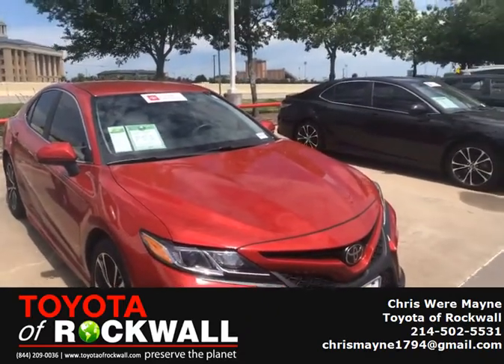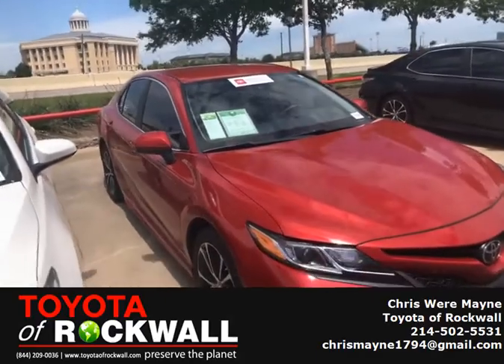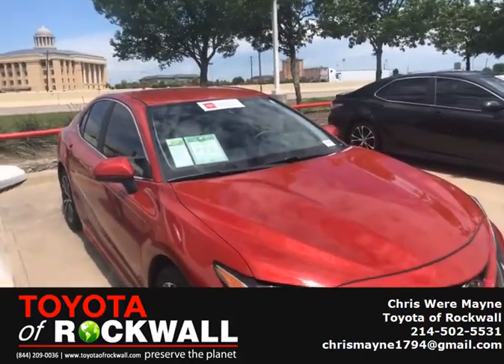Hey everyone, it's Chris Mayne with Toyota of Rockwall. Today we're looking at a 2019 Toyota Camry. This is a certified SE model.